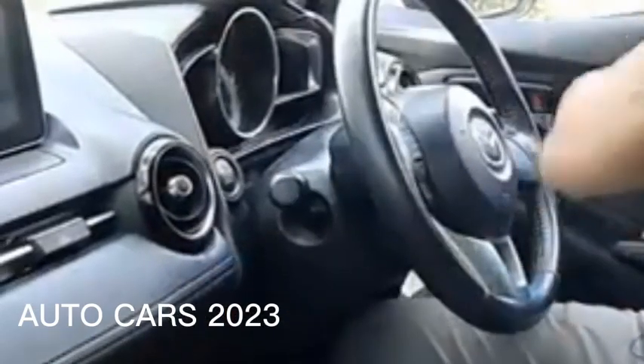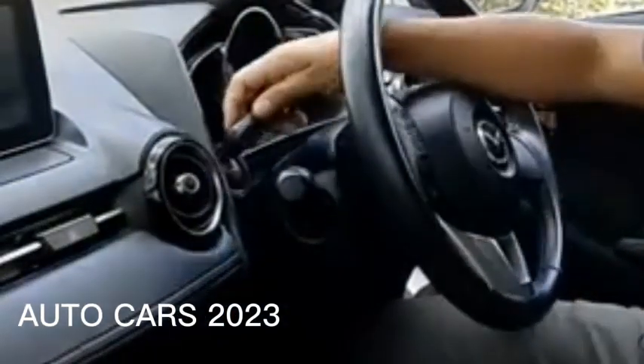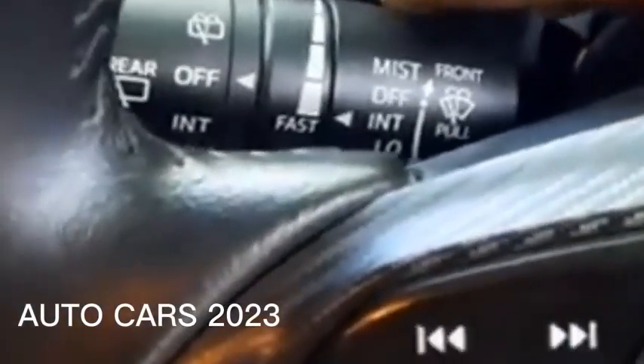Avoid exposing the keyless remote to strong magnets or electromagnets during operation, as they may affect the internal components and cause the battery to drain faster.